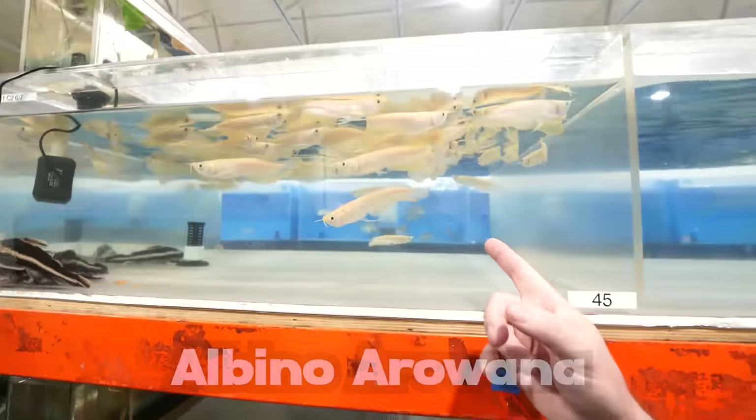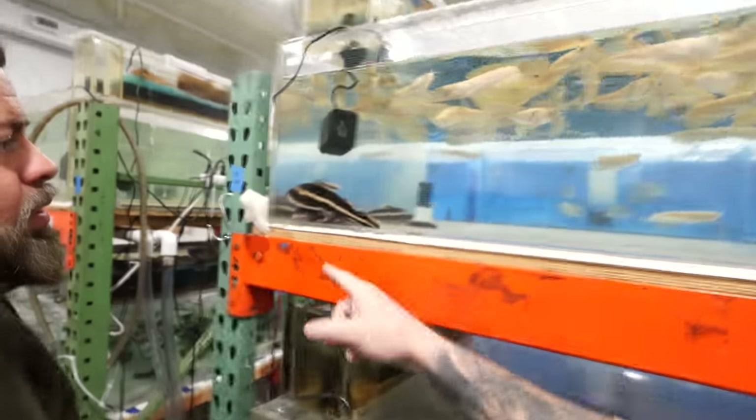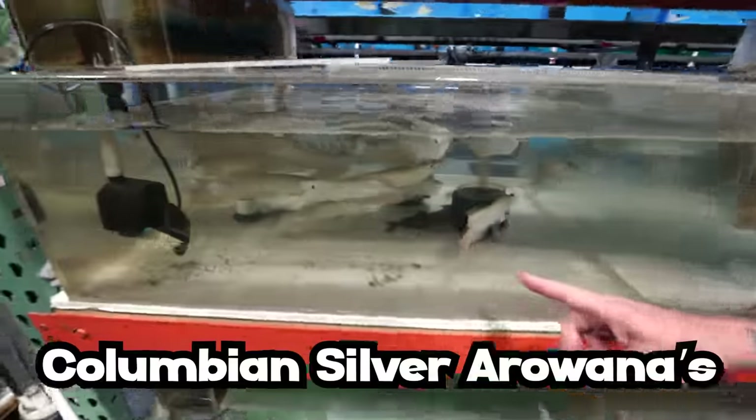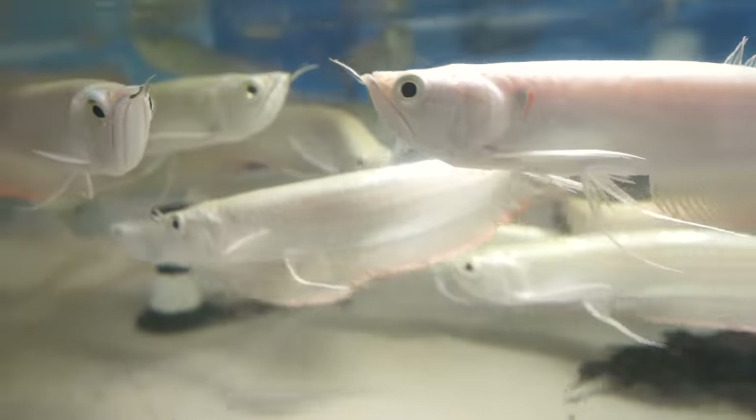Albino Arowana here — these are farm-raised in Asia. What do we got here? These are striped Raphael. They'll usually see little ones but these guys came in pretty big. Silver Arowana is from Colombia. In the Amazon, they jump out to get birds and monkeys right out of the trees.